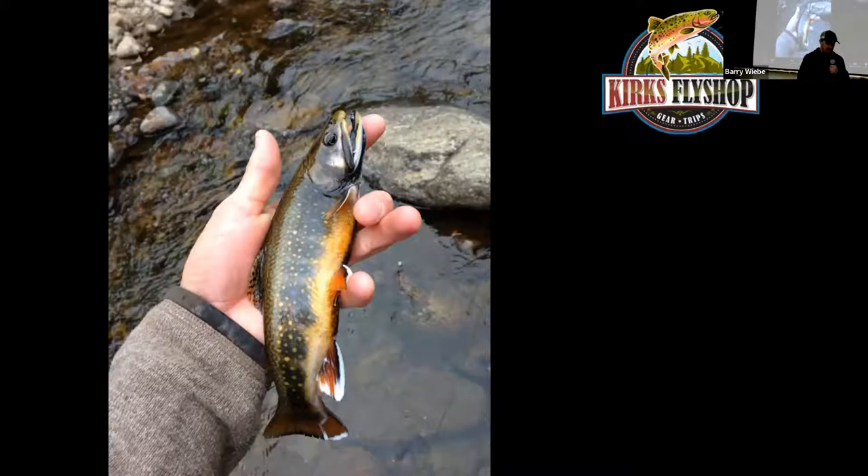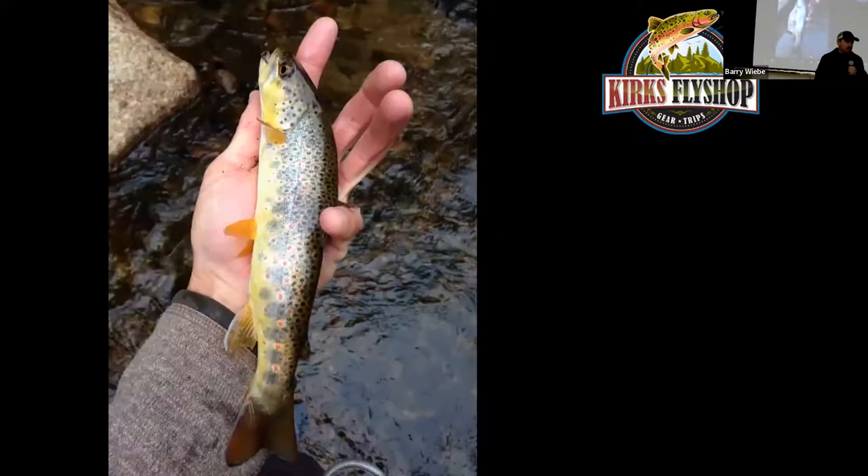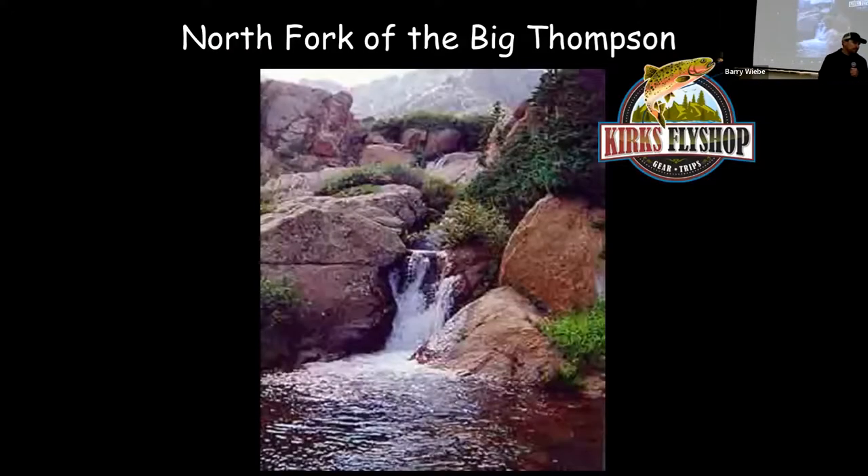This area has all four species: brook trout, rainbow trout, brown trout, and cutthroats — though you'll only occasionally catch cutthroats here. If you continue up the trail four miles, you'll come to the park entrance.